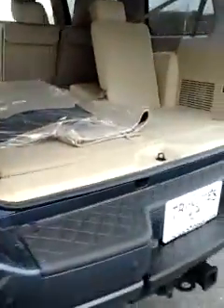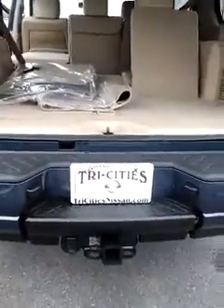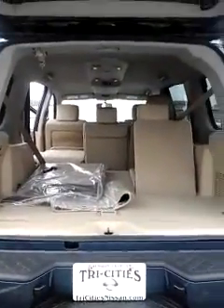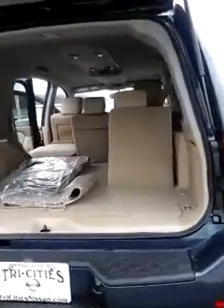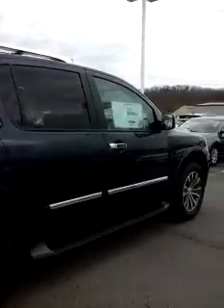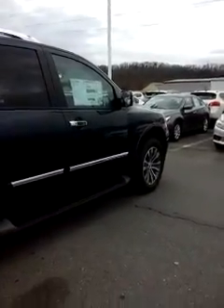It does have side front impact airbags just for safety. Tow hitch is included. You've got the backup camera to give you a nice side view here. And I look forward to talking to you soon. Have a great day.